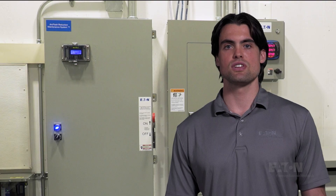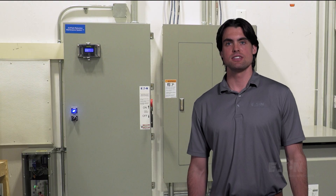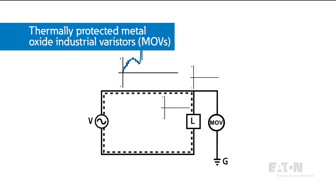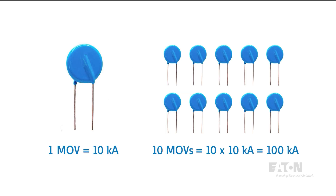Let's take a closer look at how it works inside. The basic components in a modern surge protection device are thermally protected metal oxide varistors, or MOVs. These MOVs are essentially electronic switches that redirect energy to ground and away from equipment during a high-voltage event. The number and type of MOVs in a surge protector dictates the rating and life expectancy of the device.